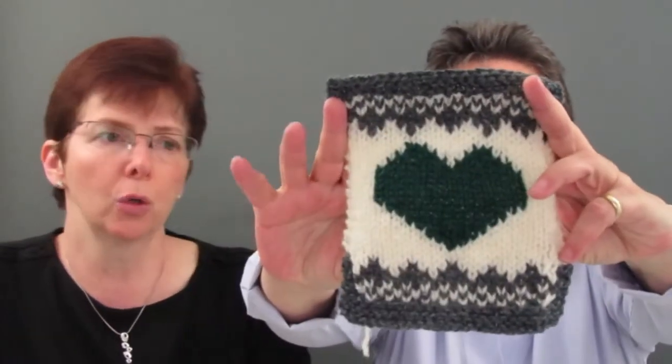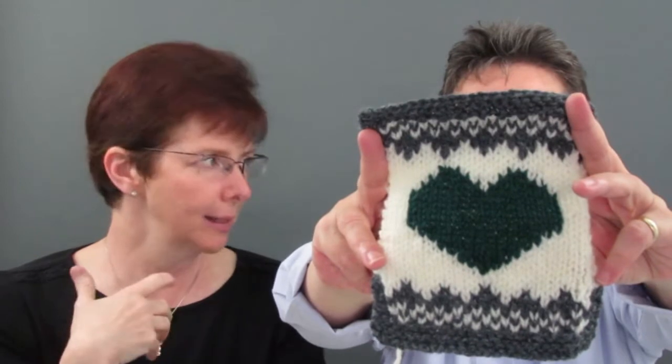So this is what I made in the class. We did stranded work, we did intarsia with two colors, and that was the project we made. Our teacher Jen was very helpful. They said you learned how to use a chart to knit. I've done some colorwork before so it wasn't new to me that way, but sometimes when you learn from a book you want to make sure you've learned it properly. So it was nice to have that instruction.